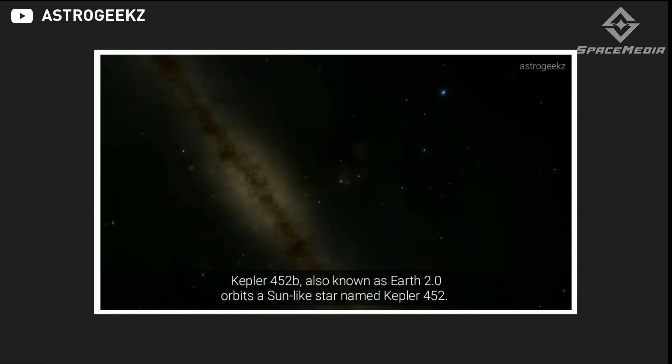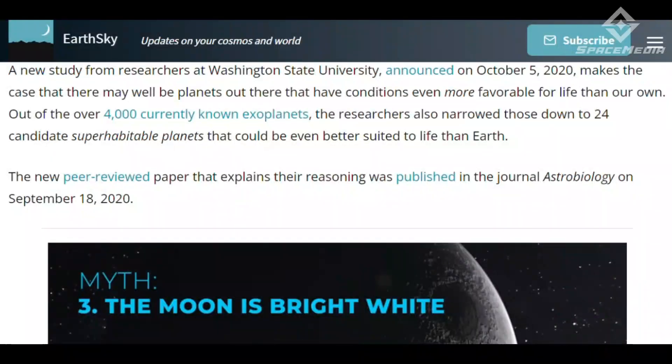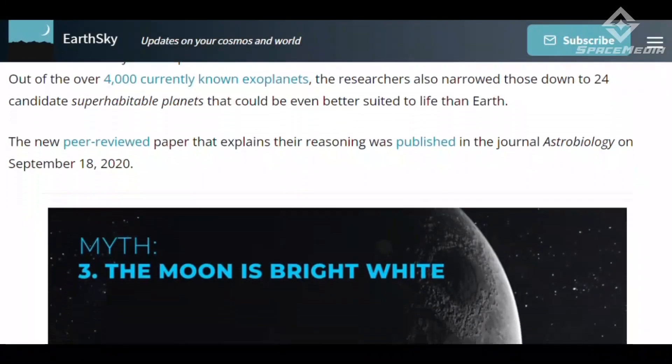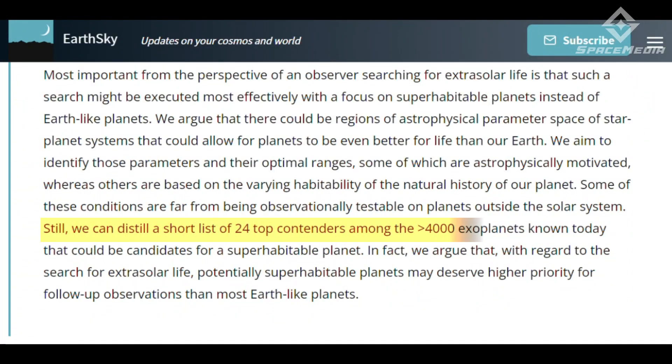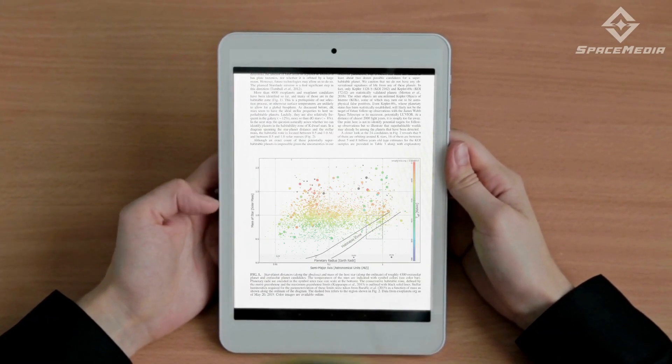Kepler-452b, also known as Earth 2.0, has been dubbed as Earth's closest twin despite being 60% larger than the Earth and 10% larger than the Sun. It orbits a sun-like star named Kepler-452. Meanwhile, on October 5, 2020, it was announced that the possibility of 24 exoplanets with conditions even more conducive for life than our own home planet — or called superhabitable — is presented by a new study from Washington State University researchers.